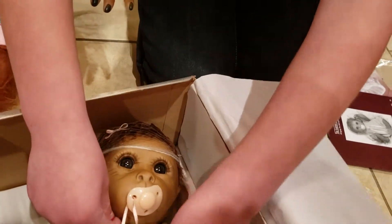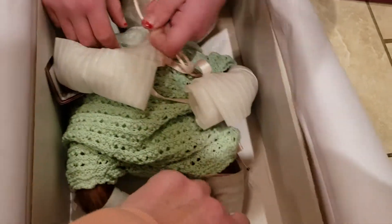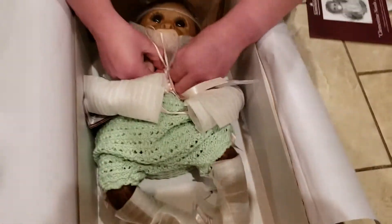Shall we get her out of the box? Her legs really weren't tied in very well, so we're just going to pull that out.